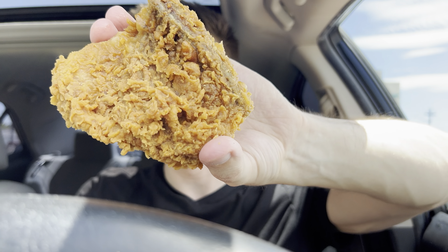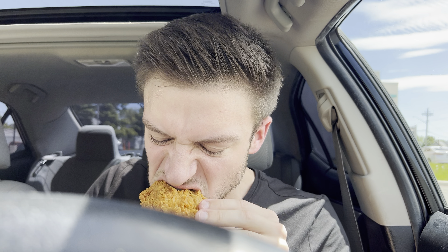I'll try a piece of the thigh here. Look at the texture on that — that is incredible. Way better than KFC.